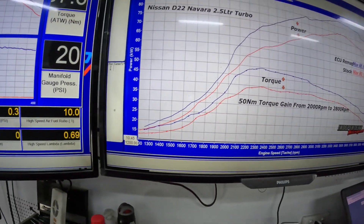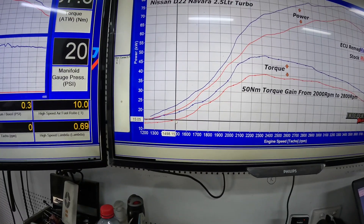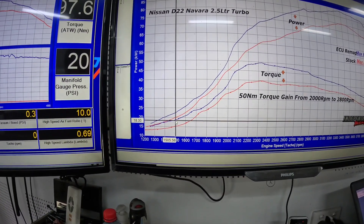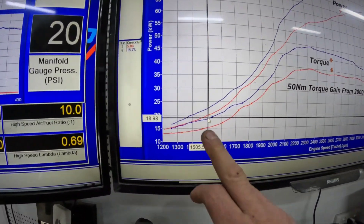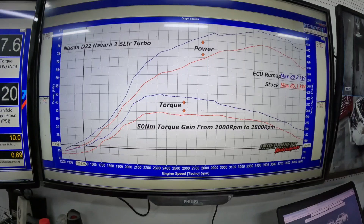From pretty much 1400 RPM, at the lowest point — around 1500 RPM — we go from 125 Newton metres to 144 Newton metres. That's a really good increase, and then it just keeps ramping up as the revs climb.